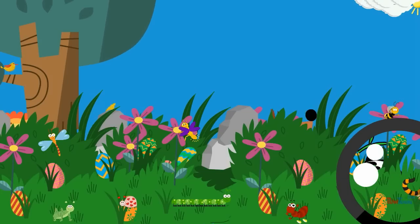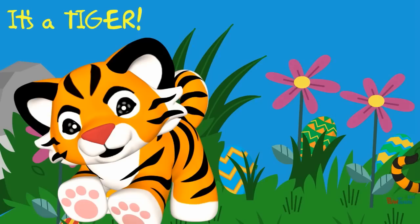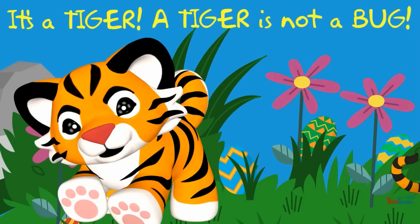What is it? It's a tiger! A tiger is not a bug.